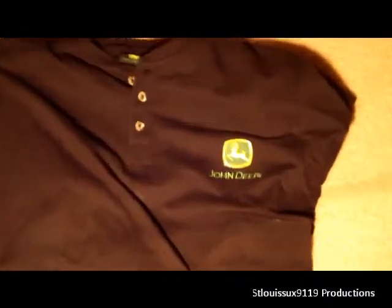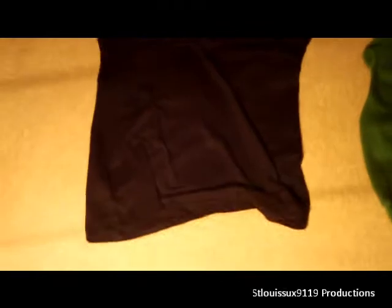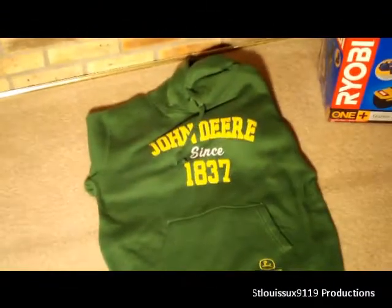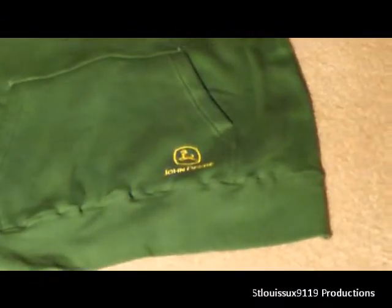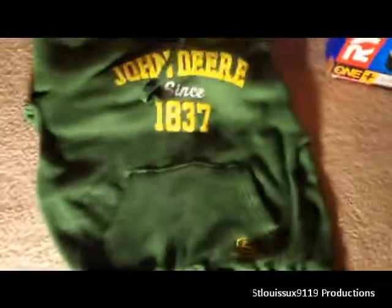I got a lot of John Deere stuff this year. Here we have a John Deere long-sleeve shirt — pretty nice, has three buttons up at the top. They got that at Farm and Fleet if you want to get any of this stuff. And here's my new John Deere hoodie — 'Since 1837' — also has the John Deere logo down at the bottom right-hand corner.